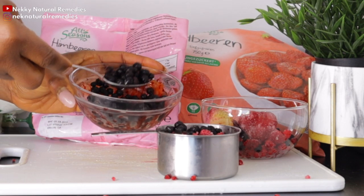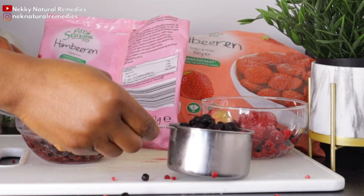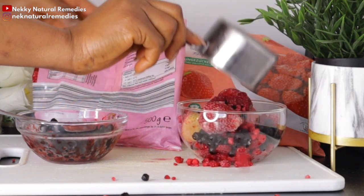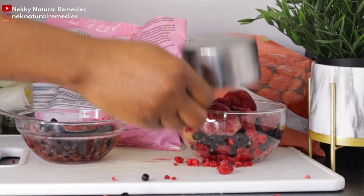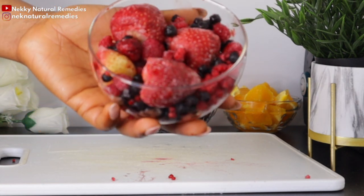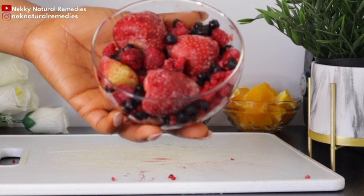Eating these berries regularly helps to improve vision and strengthen blood vessels in the back of your eyes. They also help to lower high blood pressure and inflammation, and prevent blockages of the arteries that feed oxygen to the retina.